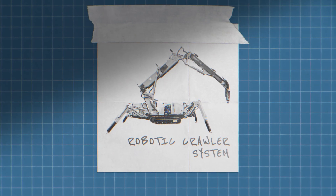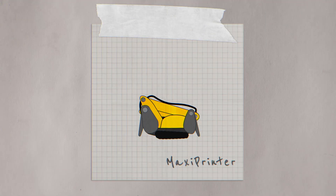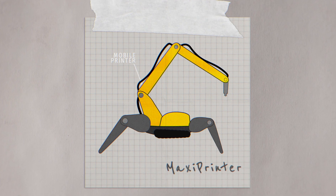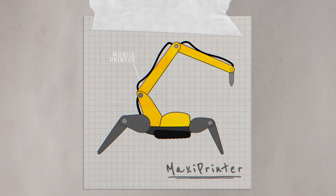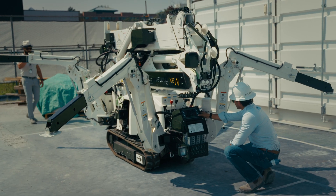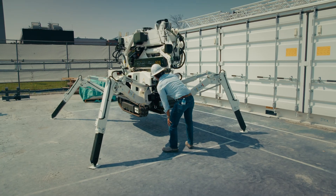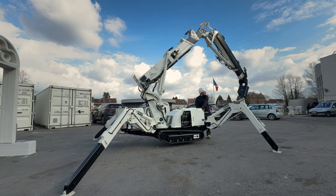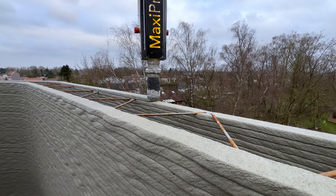First up: the robotic crawler system. These are mobile printers — I think of them as giant robot scorpions on tracks. I'm referencing the Maxi printer here. Unfolded, it measures up to 3.85 meters tall, with a nozzle and components much bigger than desktop printers. It has a built-in laser for repositioning, so it can print vertical walls, poles, and even street furniture.